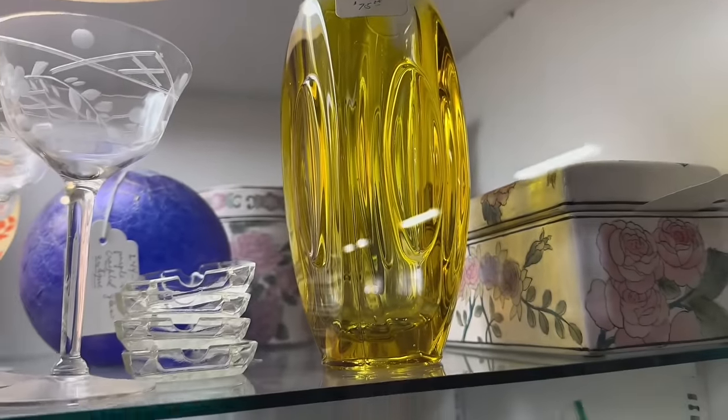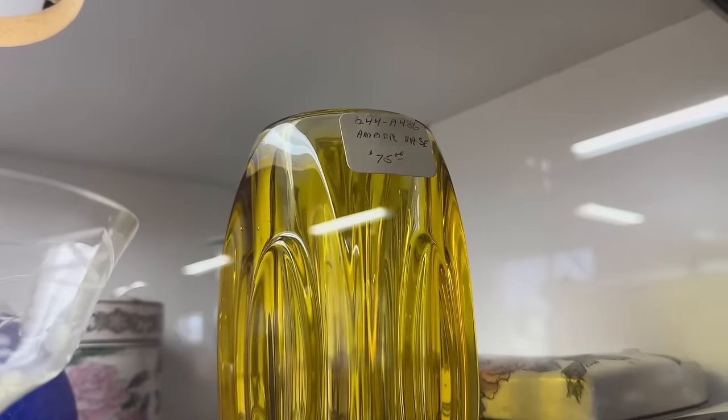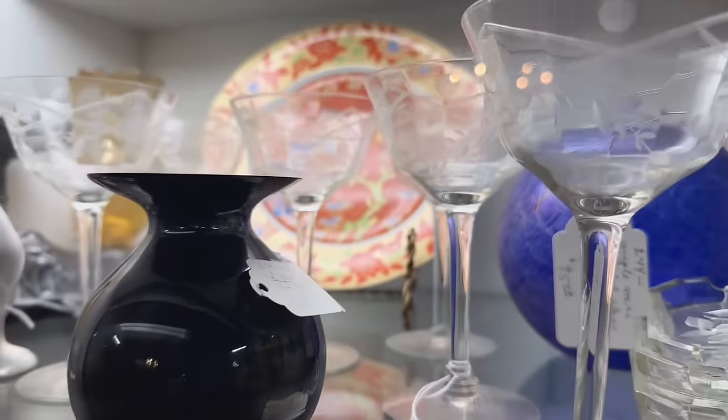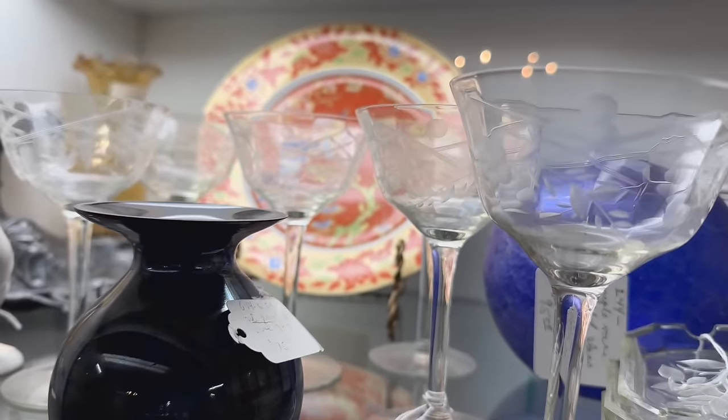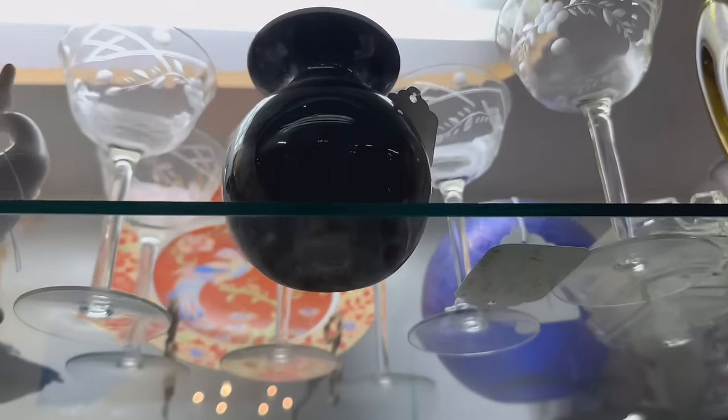We have a really nice piece of Czech glass here. Yellow is my favorite color, but for $75, I think I will leave it. Oh, this is the bad thing about cases — sometimes the tag is turned just enough to where I can't read it. I'm not going to get in here to look at the price either. It's probably too expensive.